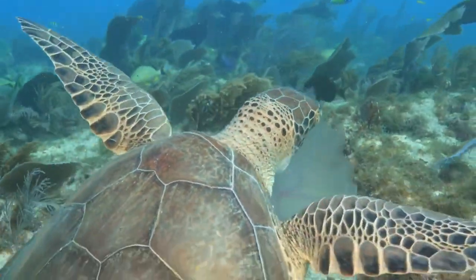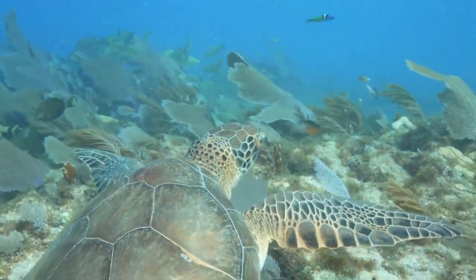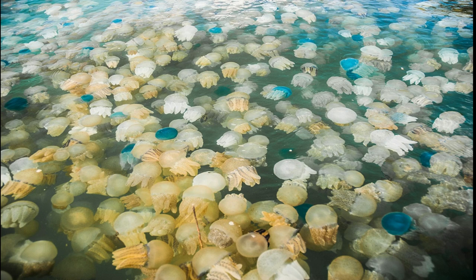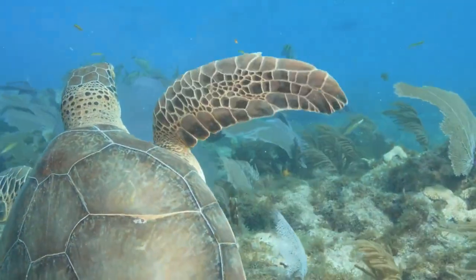This is also why it is so important to help out our sea turtle populations. We want them to eat the stinging animals so jelly populations don't bloom at the beach when we swim in the ocean. Sea turtles help keep the jelly populations in check.